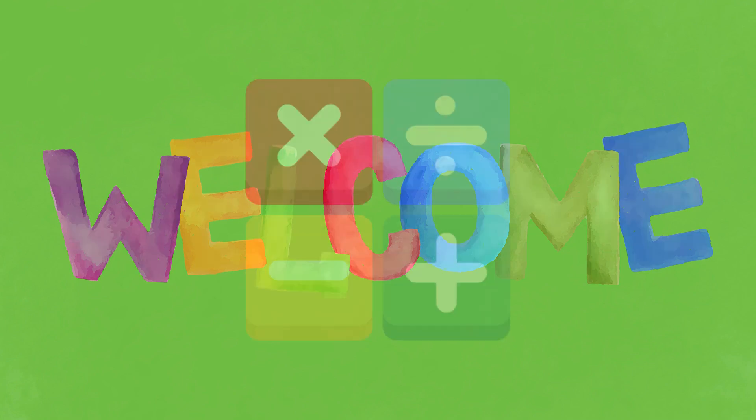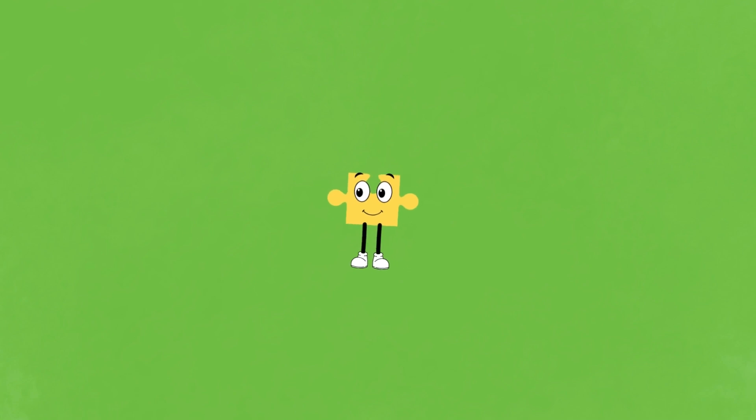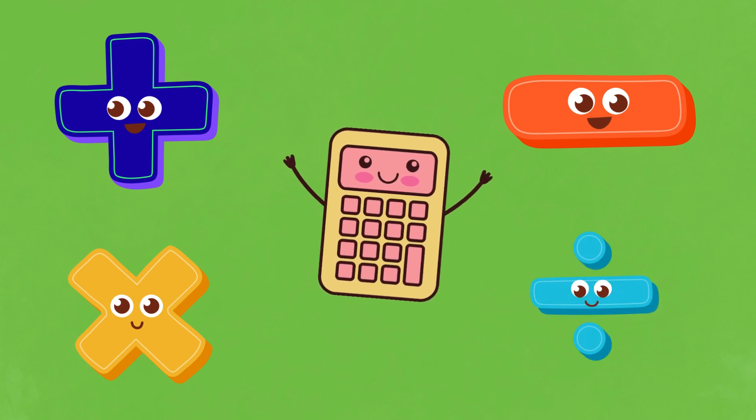Welcome to another Puzzle Buddies adventure! Today, Onesie will guide us through the world of math, from addition and subtraction to multiplication and division. Math is fun with Onesie!